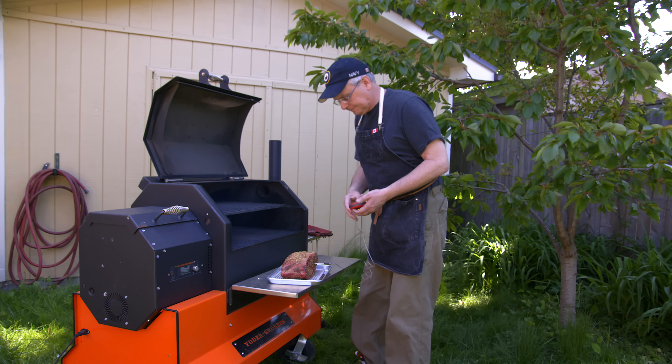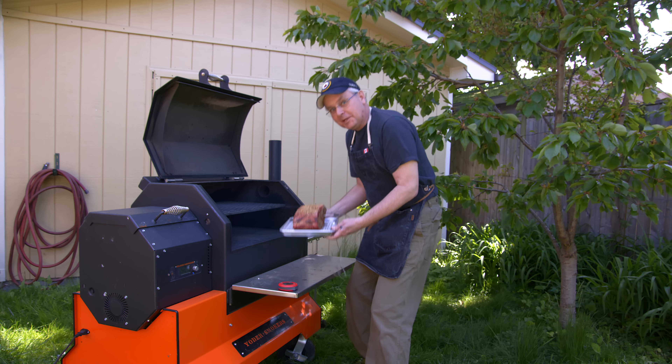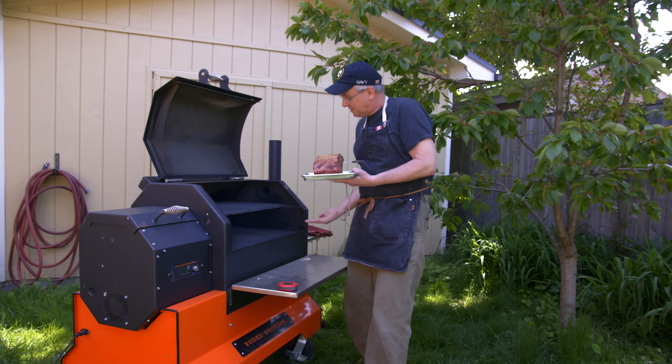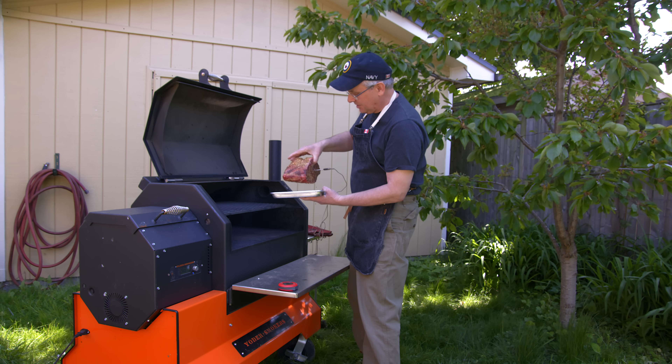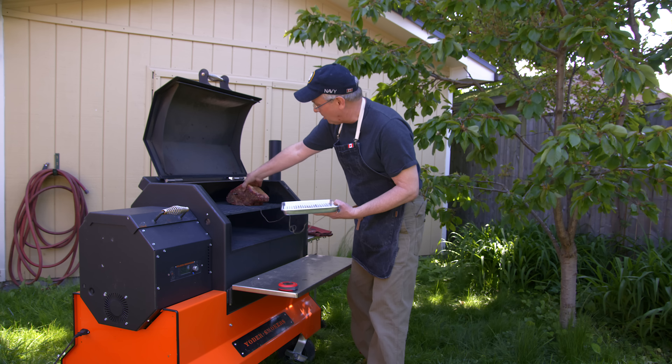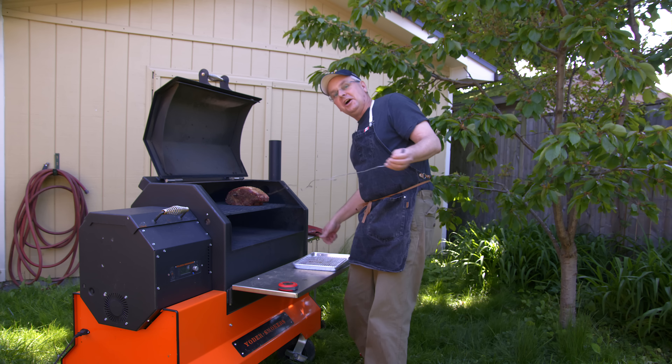I'm going to put it on the top shelf, specifically because for the old cookbook show I'm making something that's going to go underneath — one of the things they did all the time in the 1700s was cook vegetables under the meat.